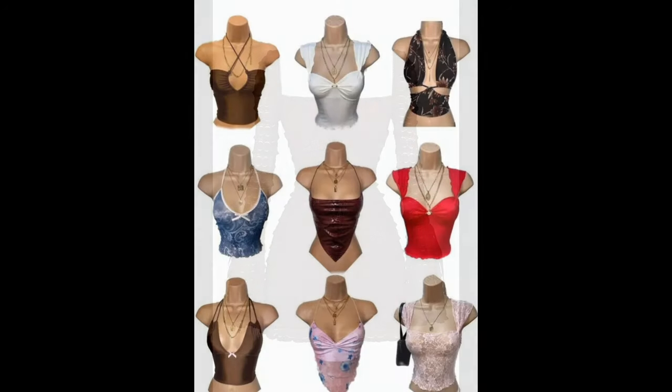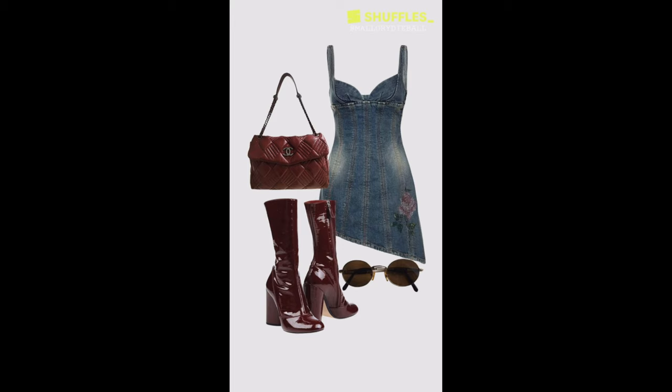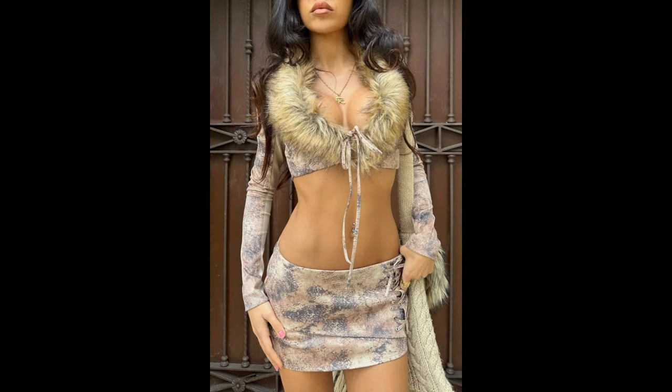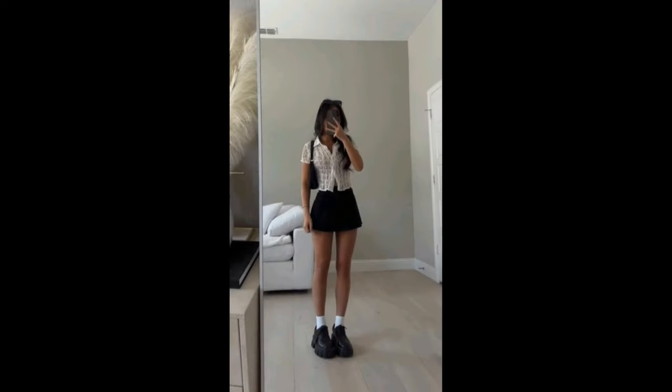Now let's talk about fabric. Chiffon and satin maxi skirts evoke elegance and femininity. These light, flowy fabrics drape beautifully and are ideal for special occasions like weddings or date nights. Pair them with delicate jewelry and strappy heels for a stunning look.